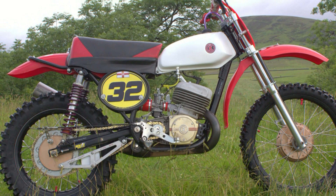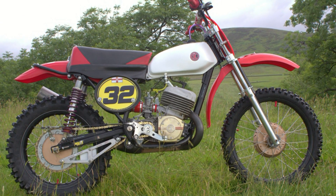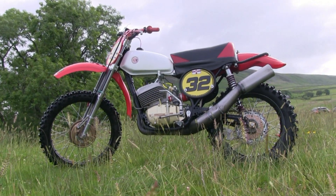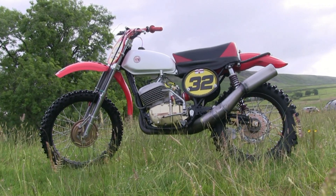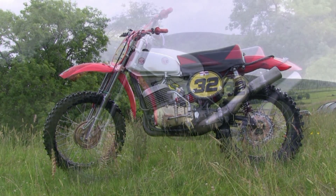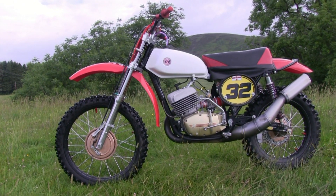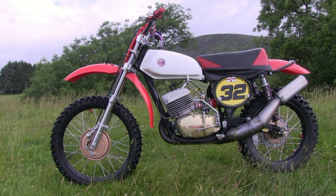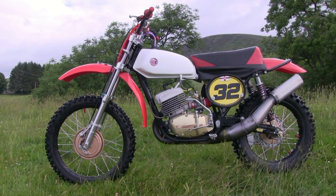Starting with the frame, this is actually a reproduction chassis which was built by legendary bike builder Miroslav Hajek. Miroslav built this machine originally in 2013 for legendary Belgian rider Danny Seals, who actually took this bike to a win in the European 35 plus category in 2014.